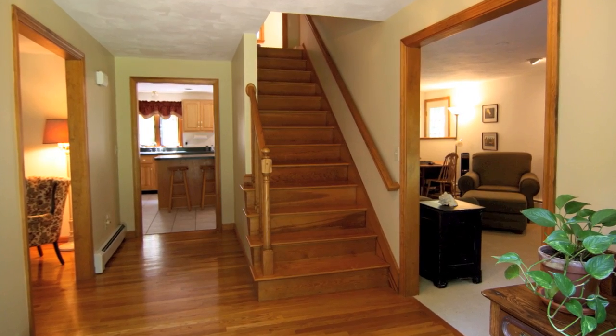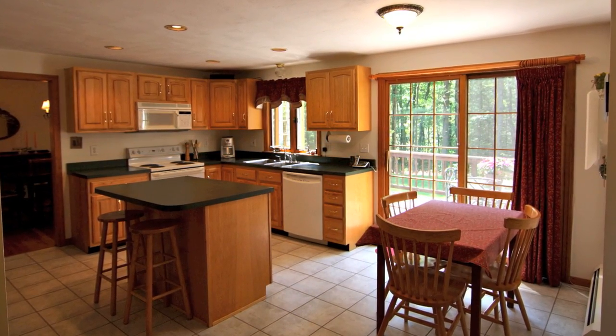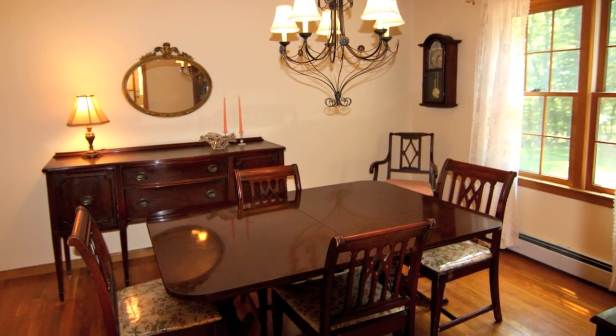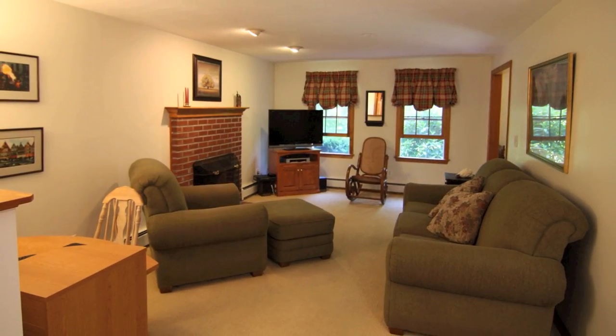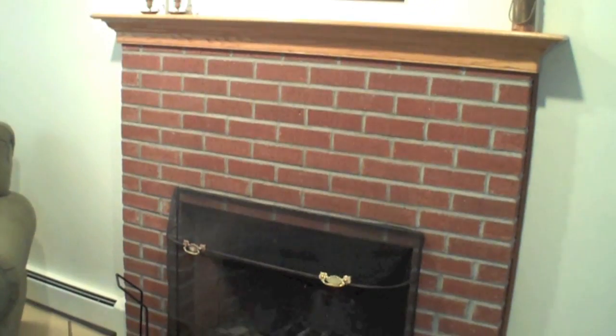The warm and welcoming feel of the home is provided by the inviting eat-in kitchen, the abundance of hardwood floors, and the flowing floor plan. A formal dining room, formal living room, fireside family room, and half bath and laundry area complement the first floor.